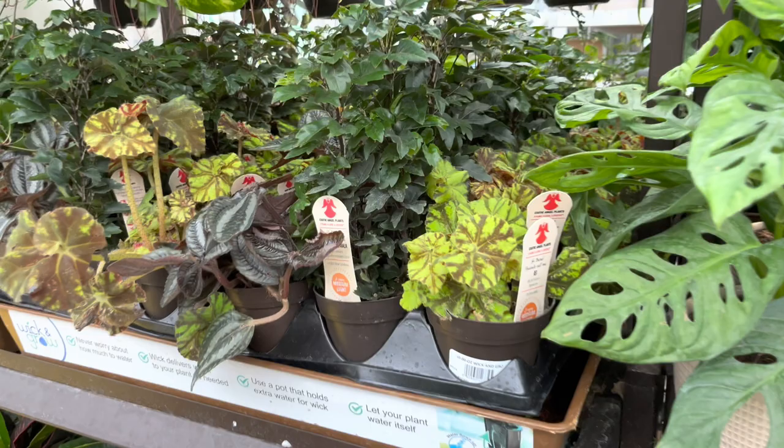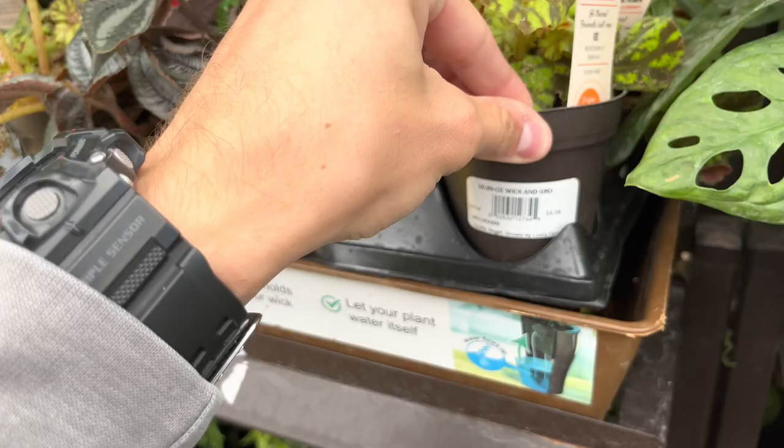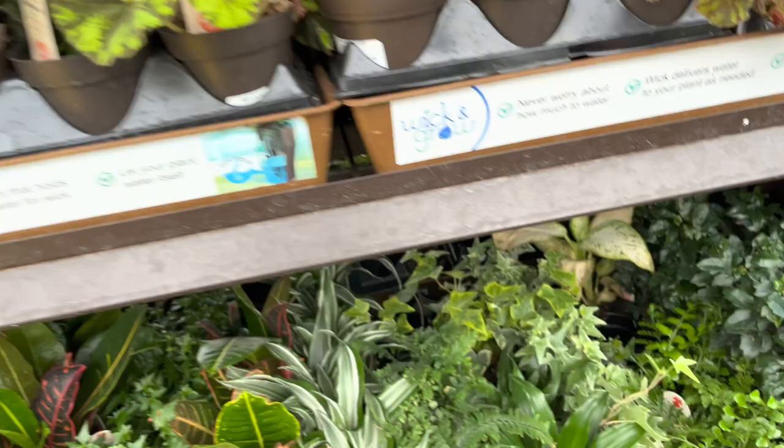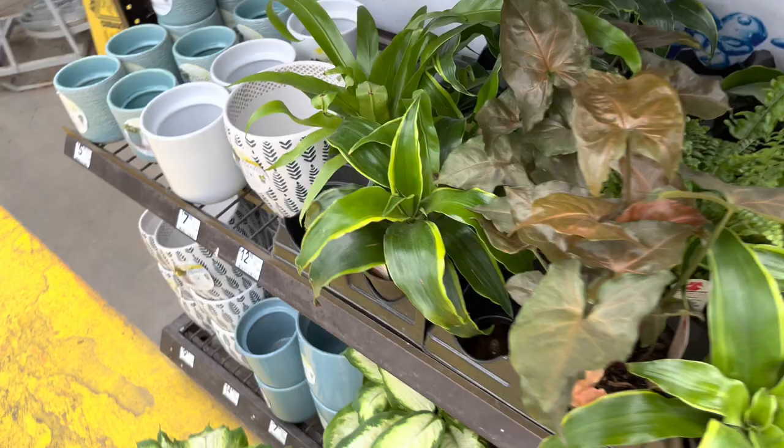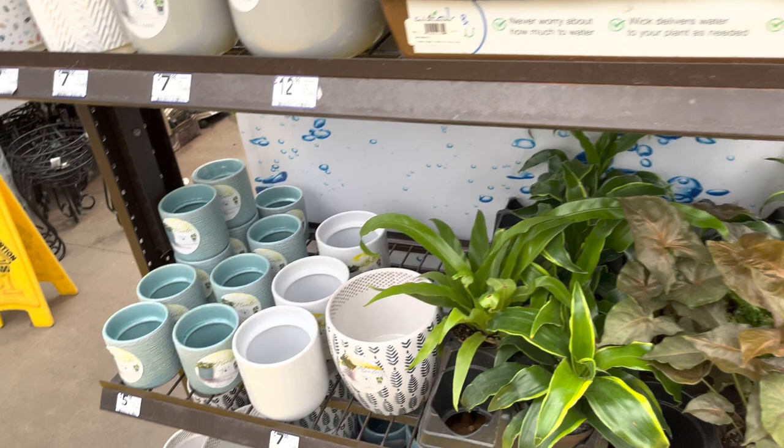Just a lot of stuff, but I don't think I'm finding anything today. Got some rabbit foot ferns — these are always cute, such a cool plant. Got some nice syngoniums, more crotons, and some cute pots actually. Wick and Grim — I've seen this brand coming out a lot more. I like it.